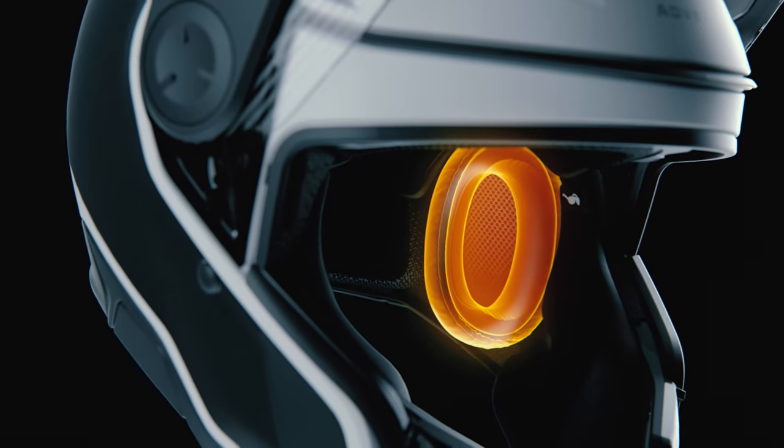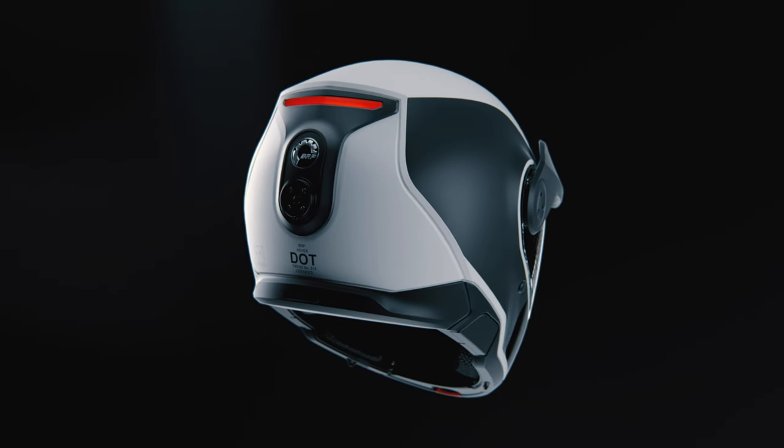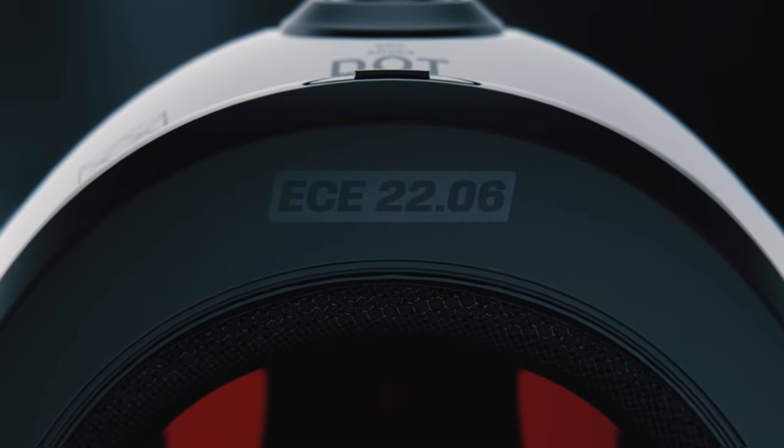On the inside, cutting-edge noise-canceling ear pads reduce background noise so you can drown out the sound of your engine and totally immerse yourself in your surroundings. You can also fit prescription glasses underneath the helmet, with a choice of two shell sizes and four EPS sizes for maximum comfort. They're also DOT and ECE certified, which are the highest safety standards for snowmobile helmets.